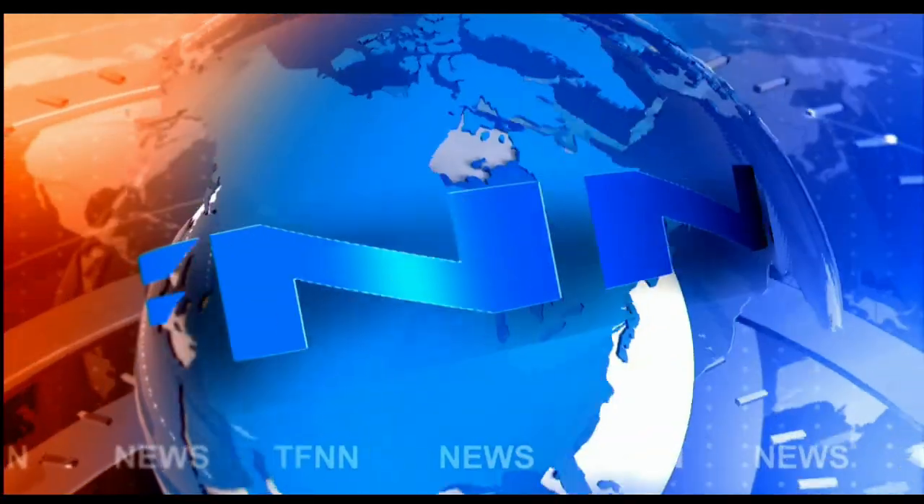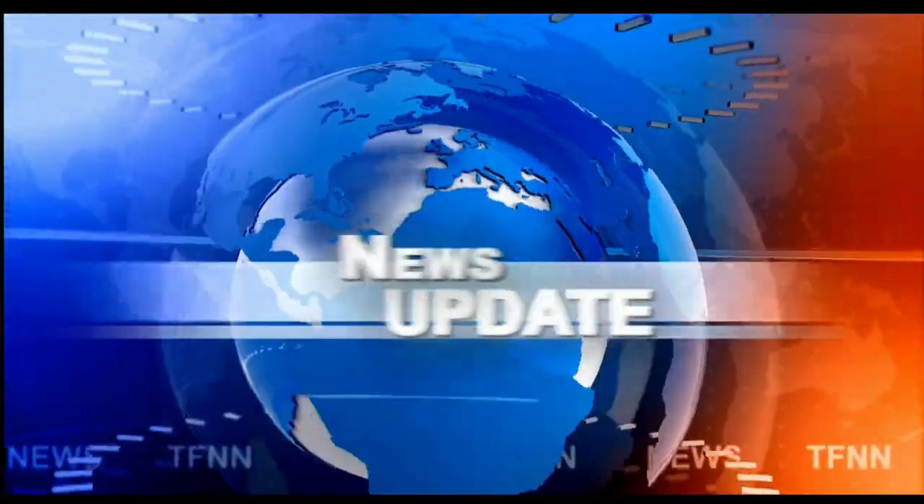T.F.N.N. Headline News Update. Welcome, folks. We're at the Dow Industrial — it's finished up 133. The Nasdaq up 71. S&P's up 27.